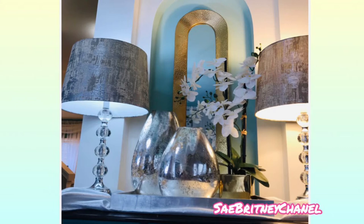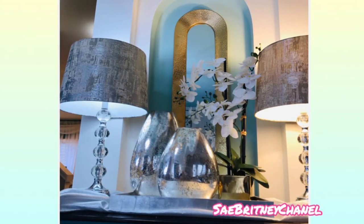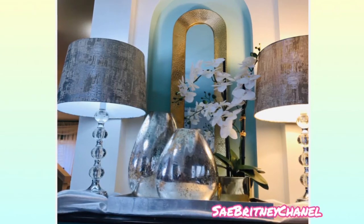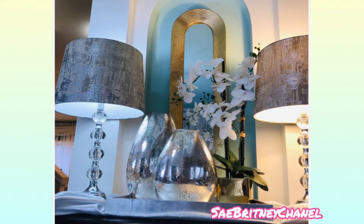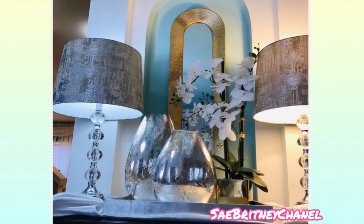A tip: if you do have an alcove or a special structural piece in your entryway, try to paint it a different color. I've painted mine blue here — it matches the Bombay chest that is also blue — and it serves as a statement piece that draws the eye directly to it when you first come in.